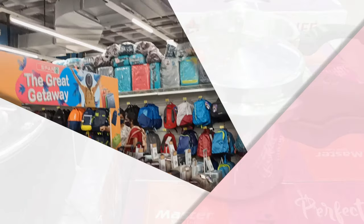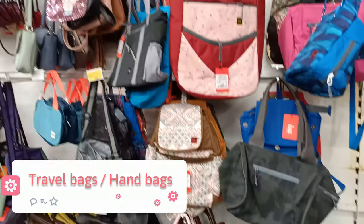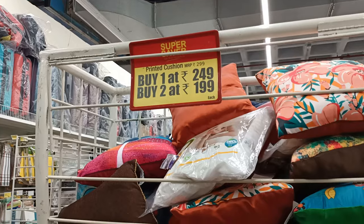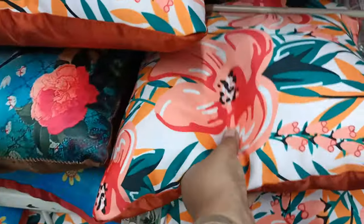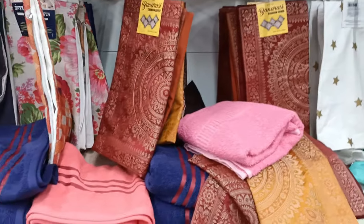In the bag section, there are offers on sling bags, purses, handbags, backpacks, and trolleys. Cushions and cushion covers are available in the cupboard section. Hand towels are available in a set of 3 for ₹25 to ₹35.